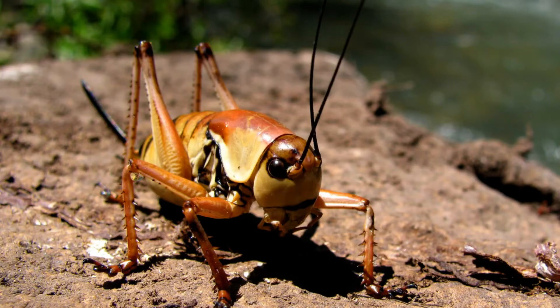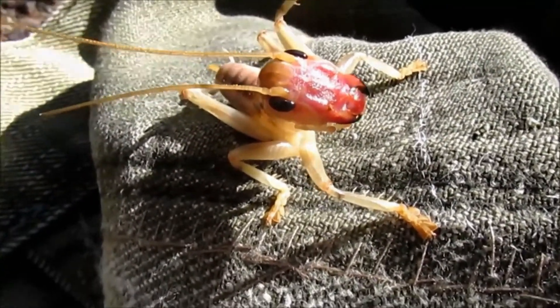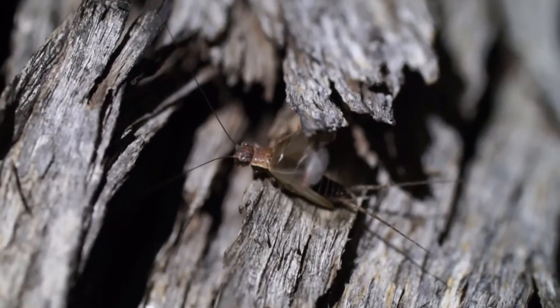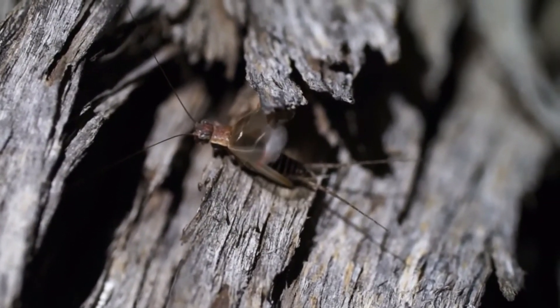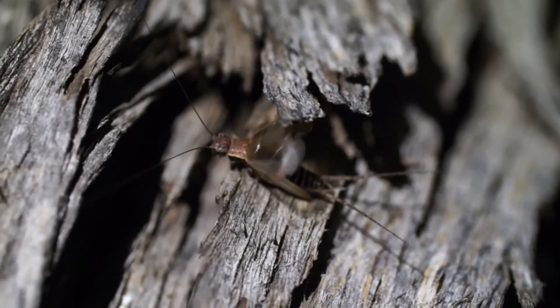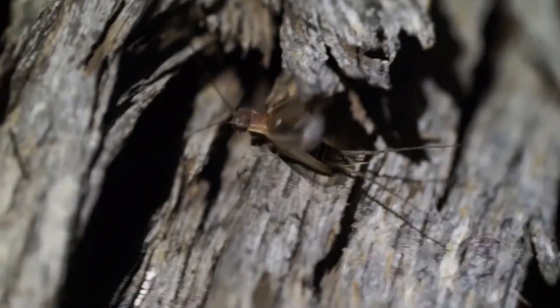A cricket has 3 pairs of legs. These are very efficient for skipping. The front and middle legs are short, while the back legs are longer than their entire body and are very strong. The cricket has 2 pairs of wings. The external wings are thick and hard and are used to protect the second pair of wings, which are transparent. Most crickets do not fly but they travel using long jumps. However, some species completely lack wings.